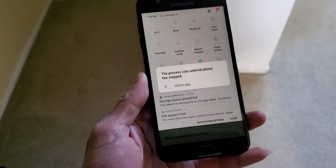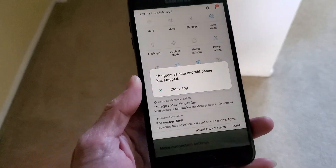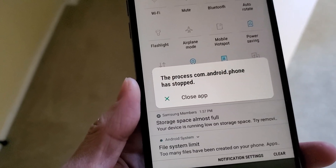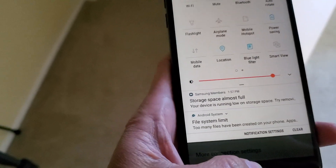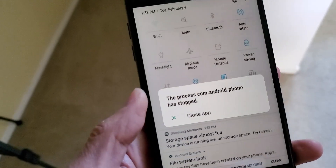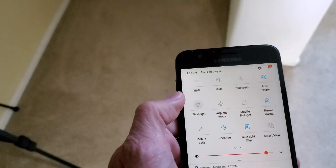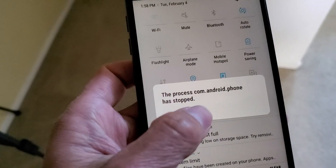Hey YouTube, welcome back guys. I'm not sure what's going on with this Samsung J7 — it keeps showing 'the process com.android.phone has stopped' and I keep getting this pop-up. I cannot turn on my Wi-Fi. Let me see if the flashlight works. Every time I try to turn on the Wi-Fi it gives me this error message, and when I turn it off it gives the error message again.